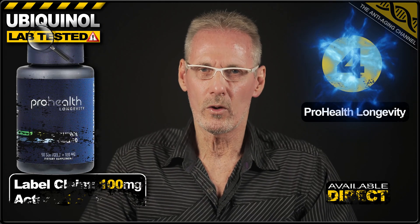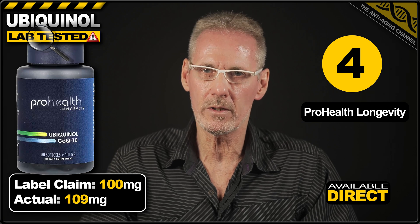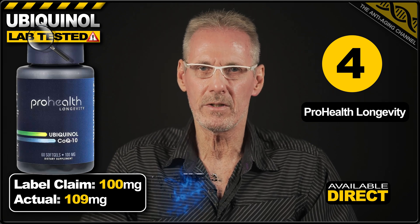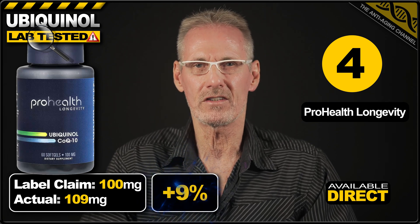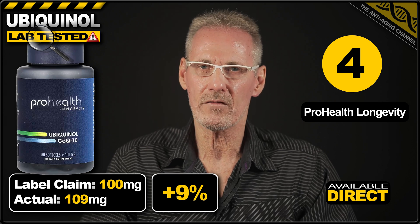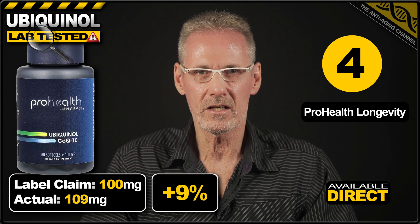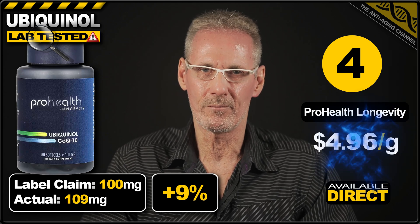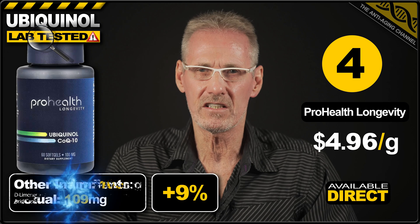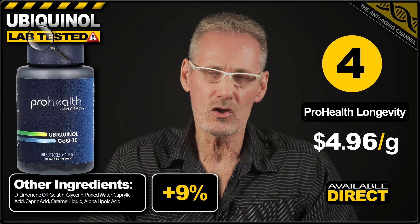Fourth place goes to ProHealth Longevity, with yet another softgel product. The label claims 100mg of ubiquinol, and this was actually exceeded by 9%, delivering 109mg. A pack of 60 softgels can be purchased direct from the brand's own website for $32.49, which works out at a very reasonable $4.96 per gram. Although not suitable for vegans and vegetarians due to containing gelatin, the additional ingredients present no issues.